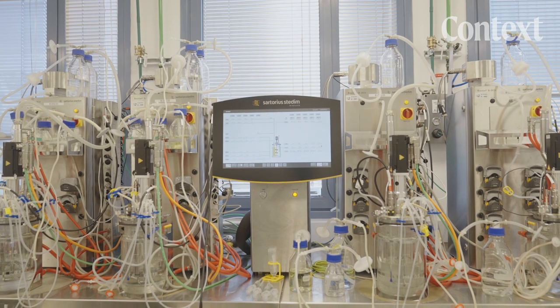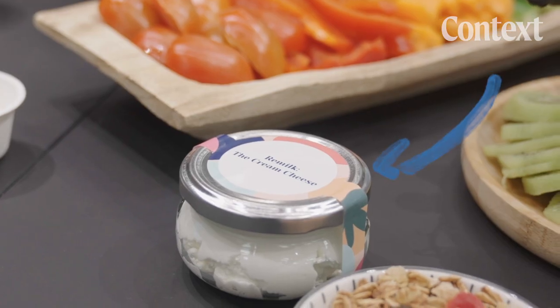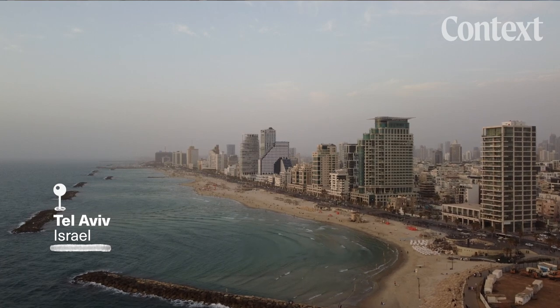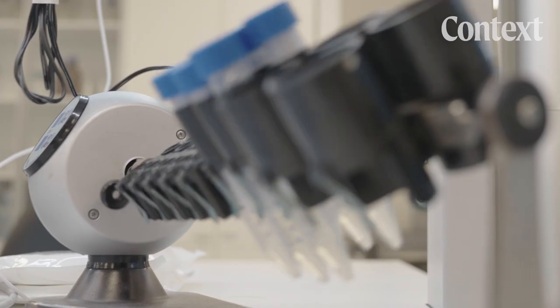This isn't a cow, but it's producing dairy that goes into this yogurt and this cream cheese. It's run out of a lab on the outskirts of Tel Aviv by a tech company called Remilk. They're a leader in the emerging lab-grown dairy industry.